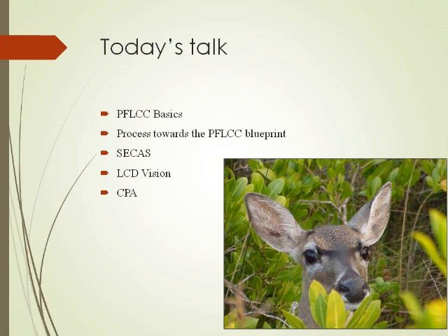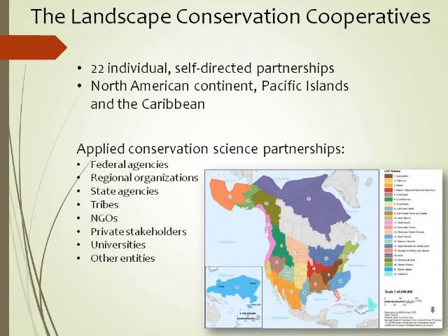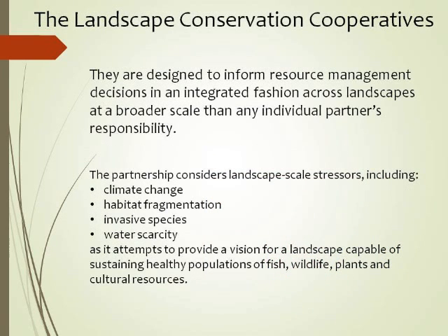That tool covers the state of Florida. The Landscape Conservation Cooperatives came out around 2010 and were rolled out in different levels. There are 22 of them across North America, covering all 50 states as well as Canada, Mexico, Hawaii, and the Caribbean. The goal was to develop partnerships with as many different institutions as possible, from universities to federal agencies and local agencies. They were designed to inform resource management about conservation — the mantra being you plan on a big scale and implement on a local scale.